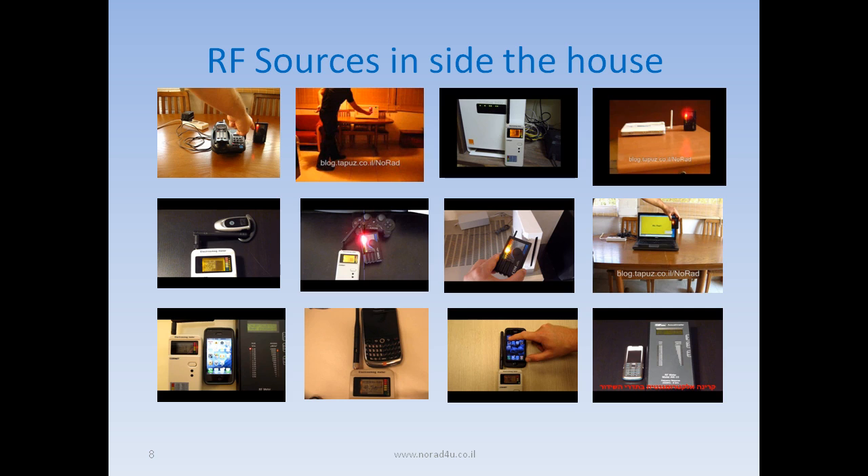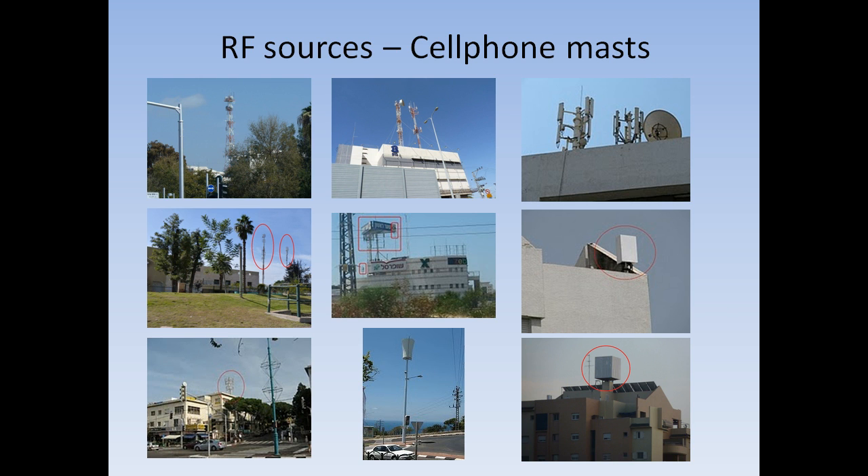Radio frequency radiation sources include cordless phones, microwave ovens when heating, Wi-Fi routers, Bluetooth earpieces, wireless game controls and consoles, wireless PCs and tablets, and smartphones and cell phones. In addition to in-house sources, we also have outside sources usually in the shape of TV and radio transmission antennas, directional point-to-point antennas, and cell phone antennas even if camouflaged or hidden.